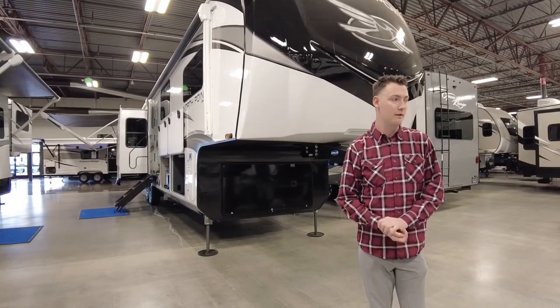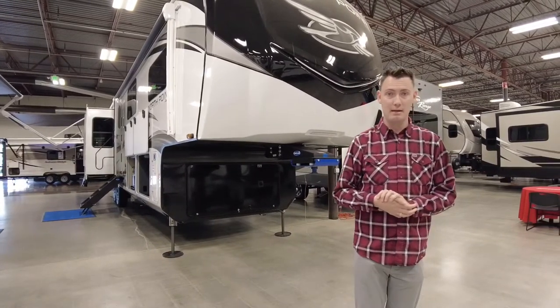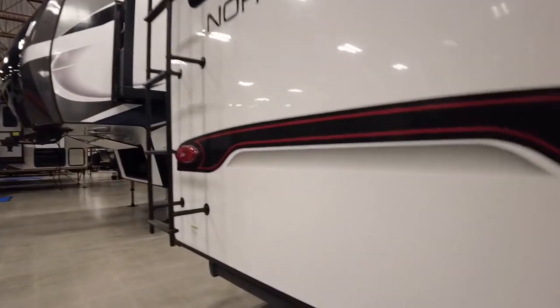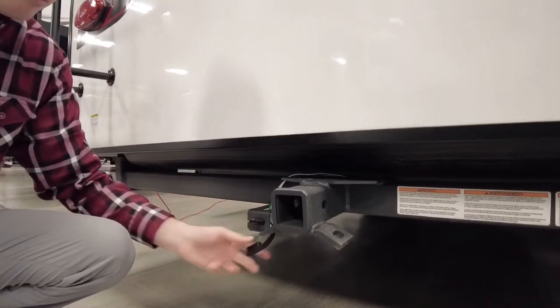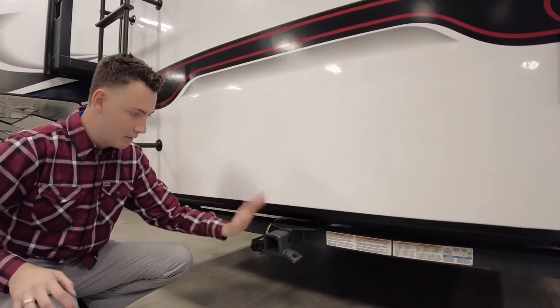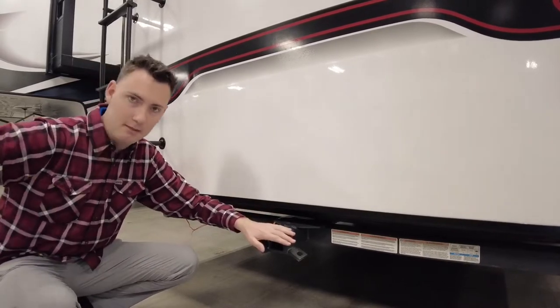You can tow 3,000 pounds with this if you're certified or have the certification on your license. It is a traditional trailer light setup — no braking system, though you probably could add that if you wanted to. It has a 2-inch receiver that will hold 300 pounds this way and pull 3,000 pounds.